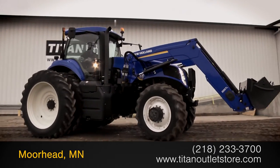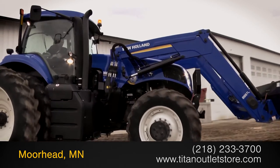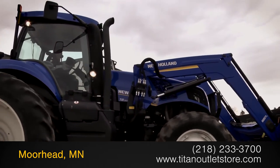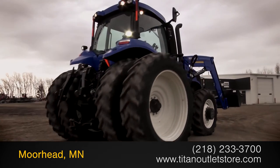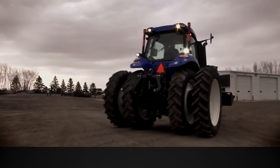For more information on this New Holland T8300, contact your sales team at the Titan Outlet Store. To view more equipment videos, check out and subscribe to our YouTube channel.